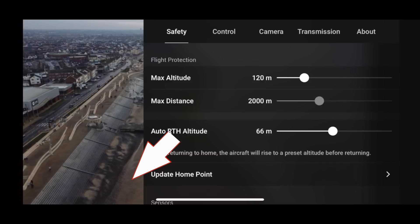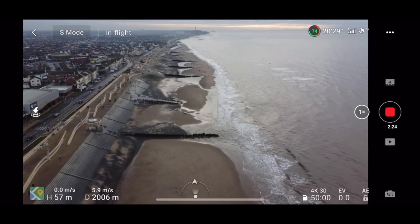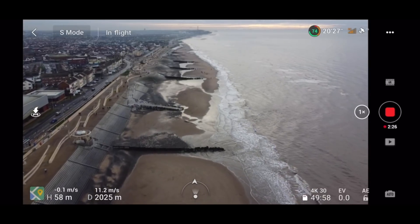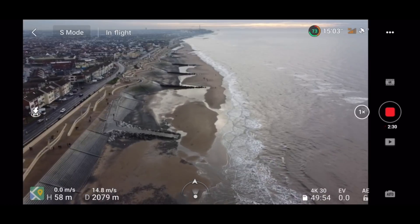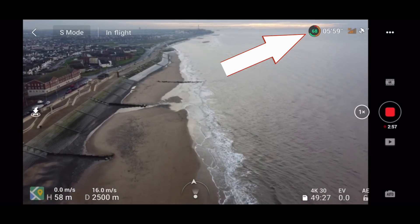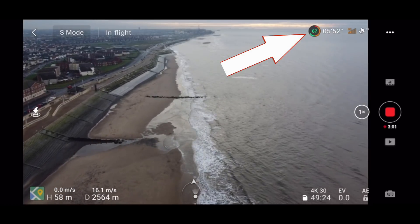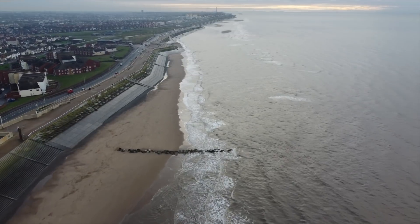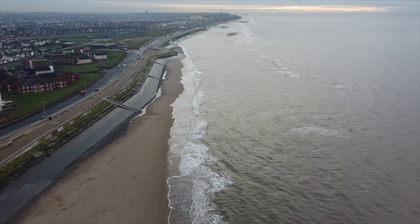So the firmware claims it significantly improves performance — interesting. Here's the schoolboy error: one of the settings it resets is the max distance, which was also reset. So for a few seconds I had to stop and then continue again, putting that back to max distance. Just keep an eye on that battery level — we're only at two and a half thousand meters and it's now on 67%, and in sports mode it seems to be draining really fast on this new firmware compared to before.